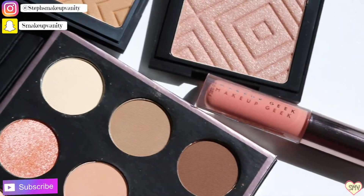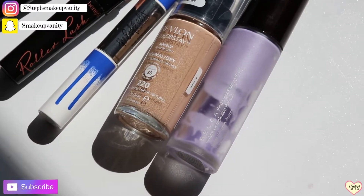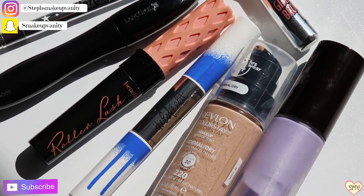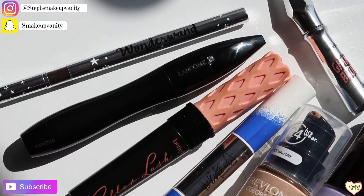For today's look, I'm going to create something that I would generally wear every single day. If you guys haven't subscribed to my channel, don't forget to subscribe down below and hit that bell so you guys get notified when I come out with future videos. Alright guys, let's get started!